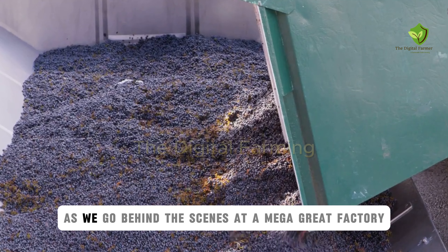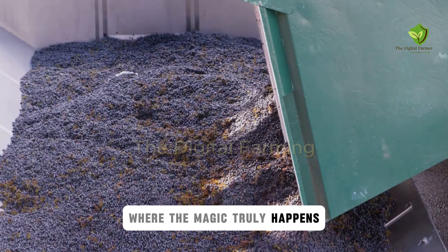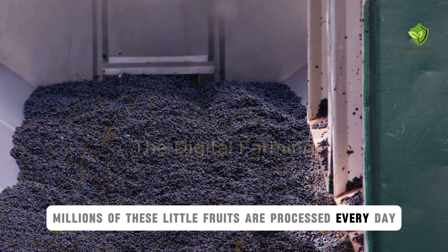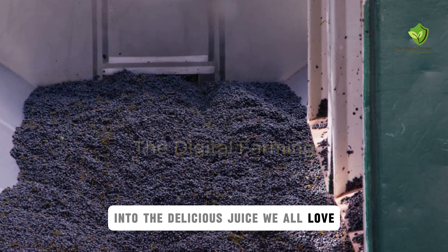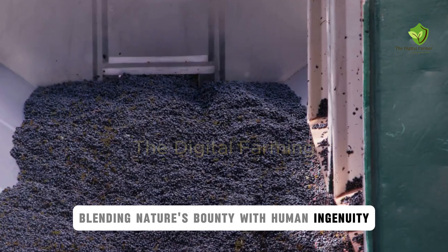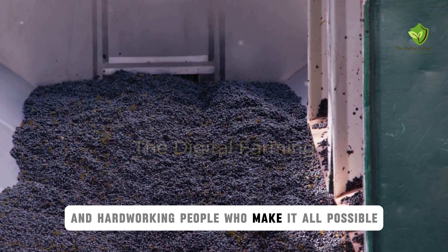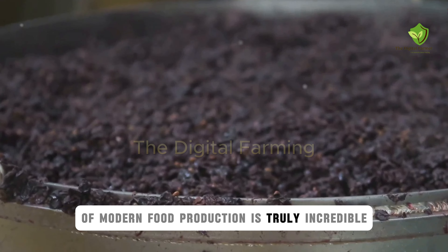Get ready to get your hands dirty as we go behind the scenes at a mega grape factory, where the magic truly happens. Here, millions of these little fruits are processed every day, transforming from simple grapes into the delicious juice we all love. It's a fascinating process, blending nature's bounty with human ingenuity — massive scale, cutting-edge technology, and hardworking people who make it all possible. The efficiency of modern food production is truly incredible.